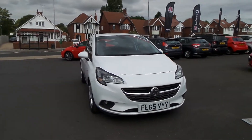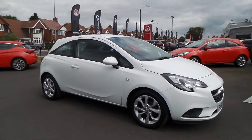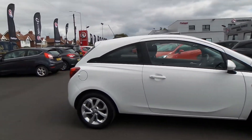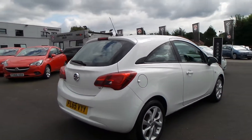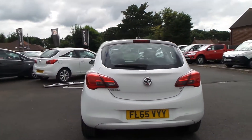Welcome to Pentagon in Mansfield, and this is our 2015 Vauxhall Corsa Energy. It has a 1.2 litre petrol engine, and exterior highlights include 16 inch alloys, LED daytime running lights, heated front windscreen, front fog lamps, as well as auto on headlights and rain sensitive windscreen wipers.